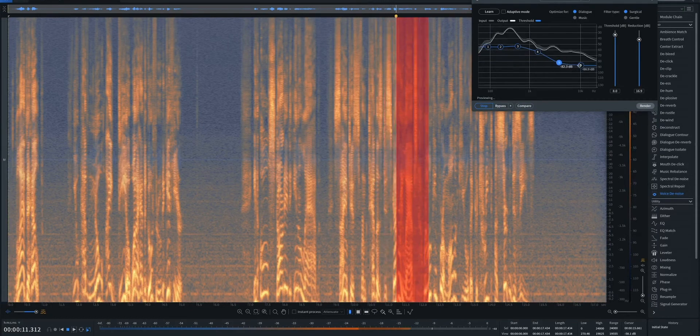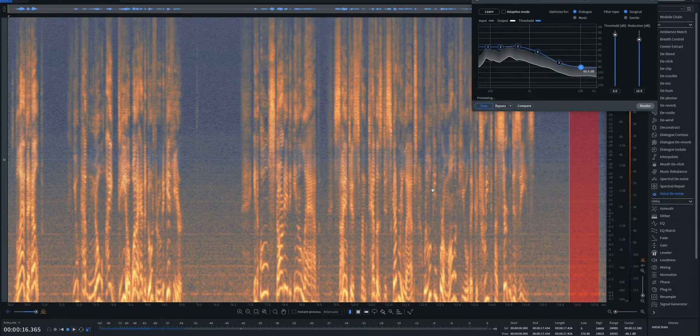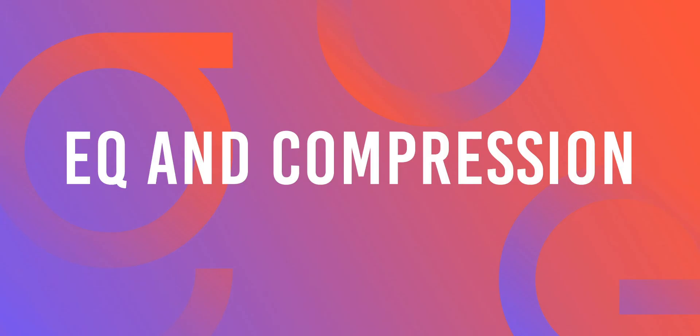Having said that, spending too much time and money might not be the best solution. If the audio quality is low, consider re-recording your session or outsourcing your sound editing work to a professional sound editor.